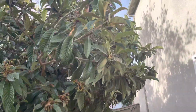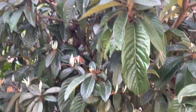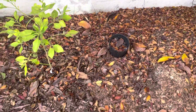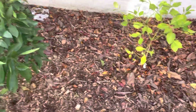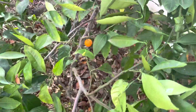Look at our loquats — they've happened. Struggling grapefruit. We're at the end of our tangerine season. Got a few more to pick and it's all done.